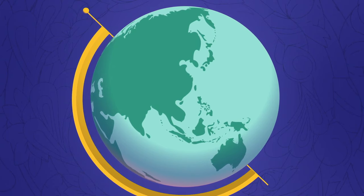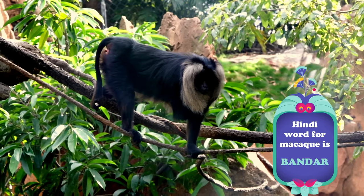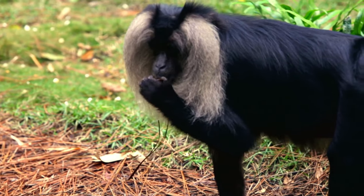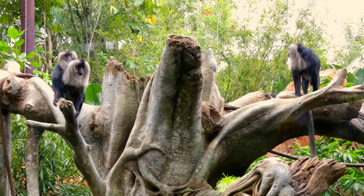Lion-tailed macaques are a type of small monkey that live in the mountains of southern India. Macaque is called pondar in Hindi, one of the languages in India. Can you say pondar? Nice. There are more than 20 different kinds of macaques. Let's look closer.